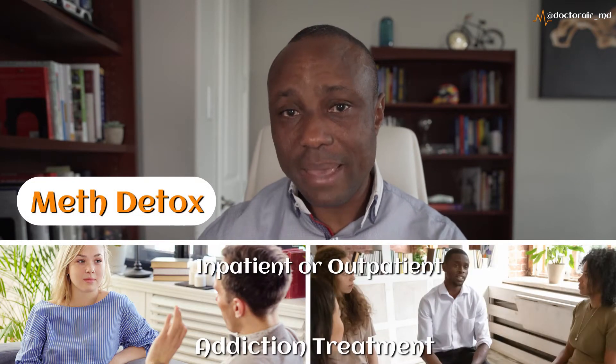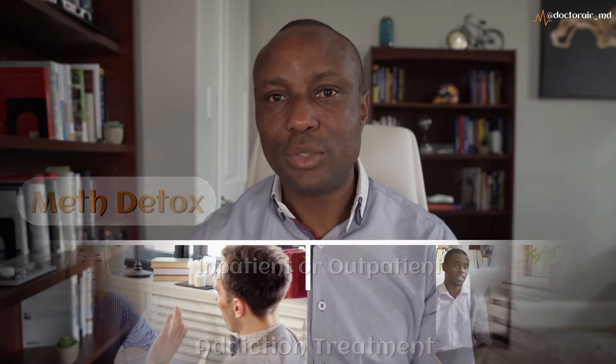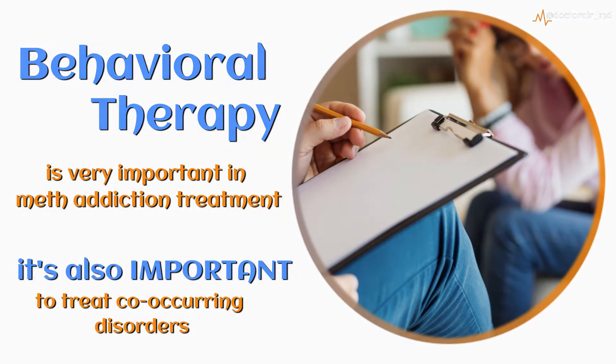In terms of treatment for meth mouth overall, again the first step is to get help with meth addiction. Meth addiction treatment involves getting a detox off of meth. It involves inpatient or outpatient addiction treatment. Behavioral therapy is very important as well, and it's also very important to treat co-occurring disorders.